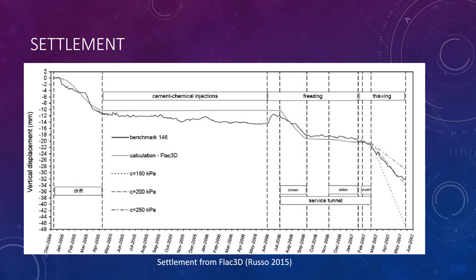From the Flock3D software, you can see the results from the site. Benchmark 146 represents the actual settlement, and compared to the Flock3D calculation it is pretty consistent. Also, in the thawing portion, different values of cohesion were entered into the system, and the 200 kilopascals value was very accurately aligned with the actual settlement results. Every year, AGF becomes more and more sophisticated, and this project really represents the true success of its operations.